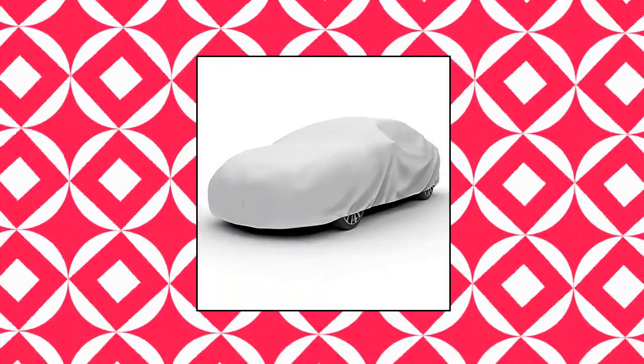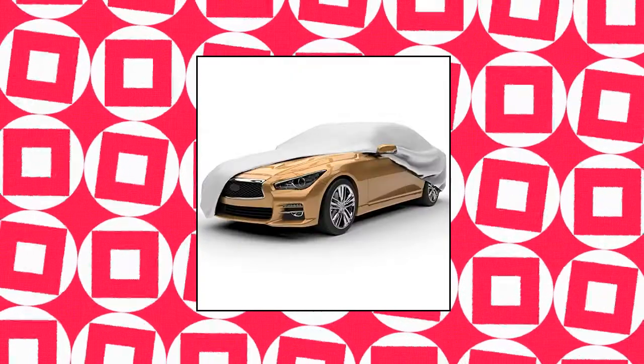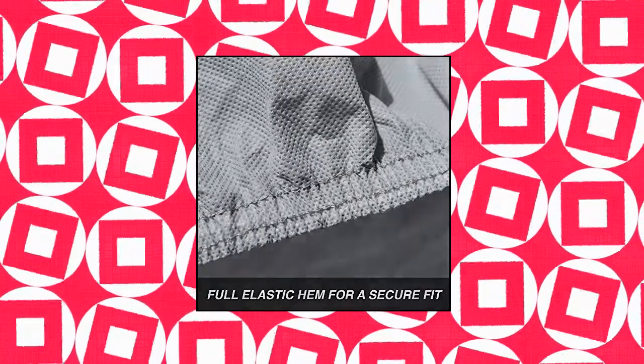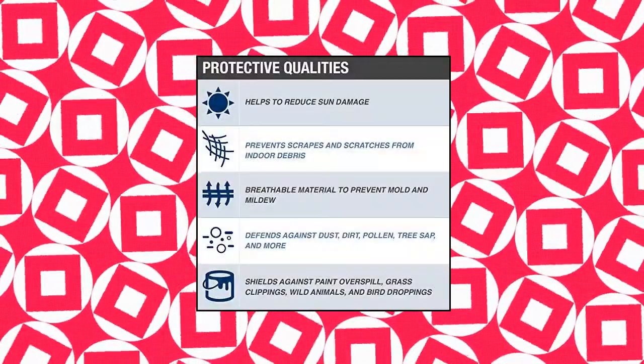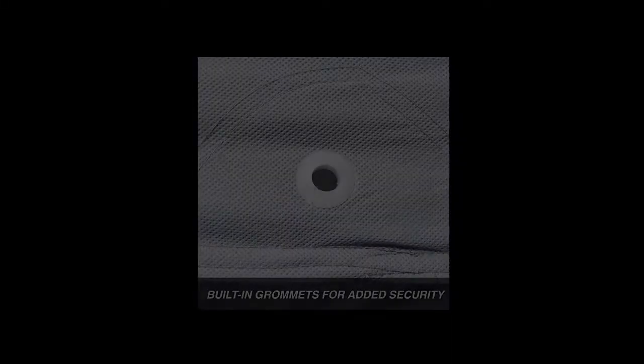Budge B5 Light Car Cover, indoor outdoor, dustproof, UV-resistant, fits sedans up to 264 inches. The Budge Light Car Cover Size 5 has durable single-layer polypropylene protecting against dust, debris, paint damage, falling objects, and moderate UV exposure. Double-stitched seams provide added durability, and non-abrasive materials won't scratch your car. Breathable material improves airflow and reduces condensation while your car is covered.